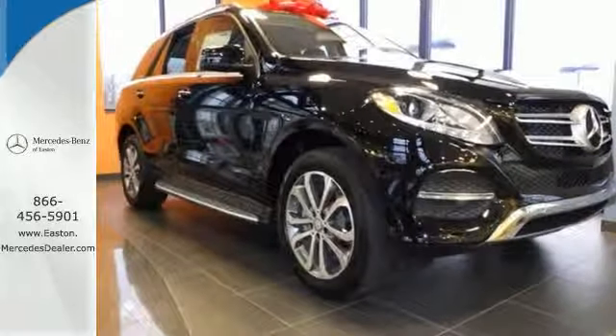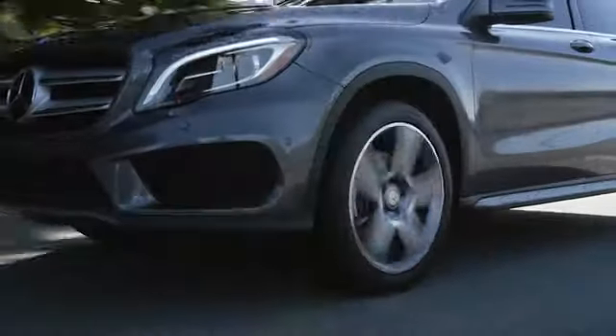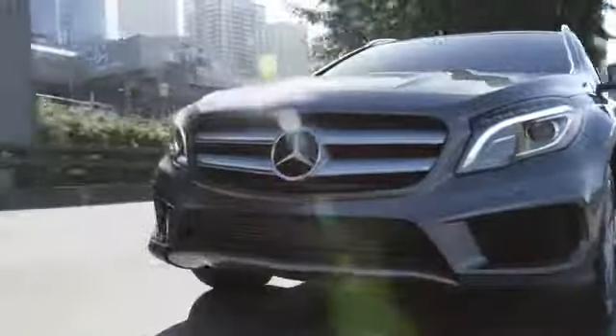Come experience this GLE Class today. Come experience luxury the Germain way at Mercedes-Benz of Easton, conveniently located at Easton Town Center.